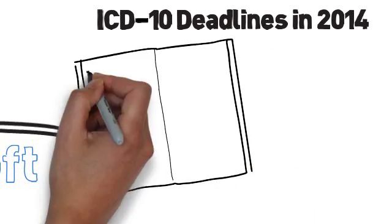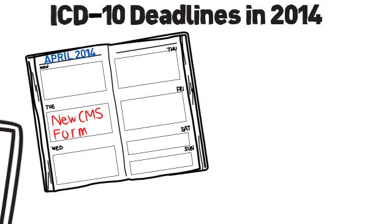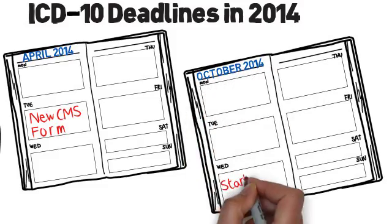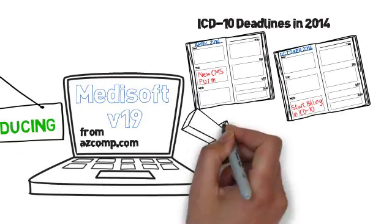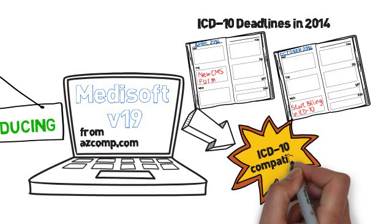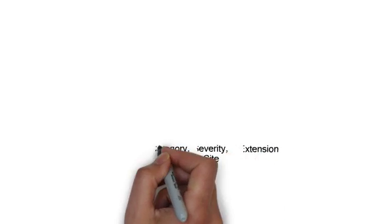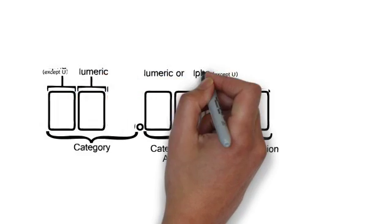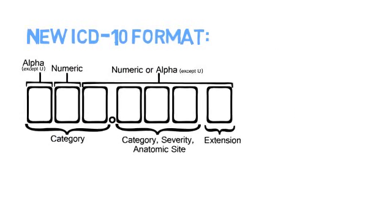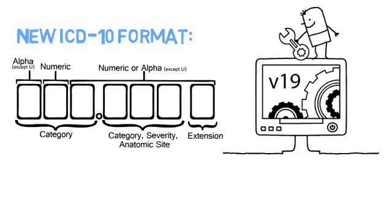As you're all aware, ICD-10 goes into effect in 2014. Metasoft version 19 is the only Metasoft version that will be ICD-10 compatible. We all know ICD-10 is longer and contains different alpha characters, but version 19 doesn't just have a few extra fields so you can fit that long code. Metasoft's latest release is packed with tons of useful tools to make the transition to ICD-10 a lot easier.